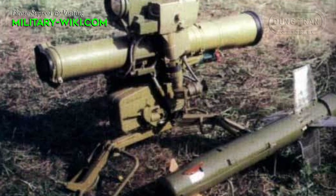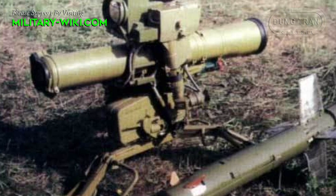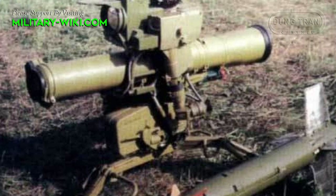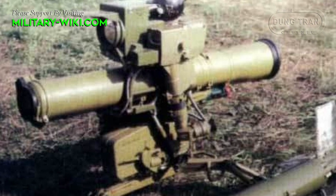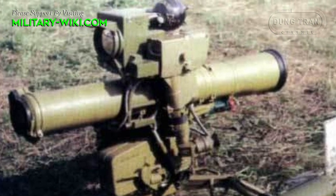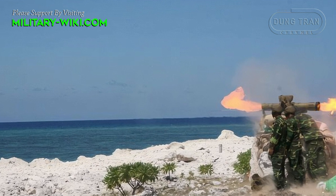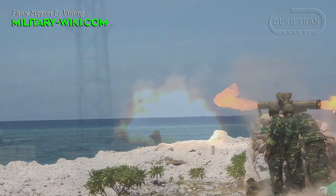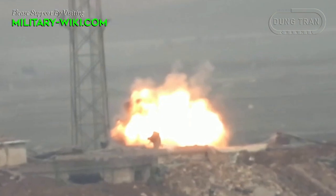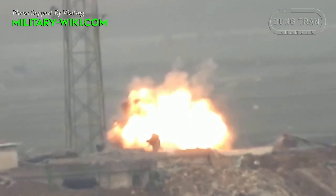The missile is stored and carried in a fiberglass launch tube. The system uses a gas generator to push the missile out of the launch tube. The missile leaves the tube at 80 meters per second and is quickly accelerated to 200 meters per second by a solid-fuel motor.